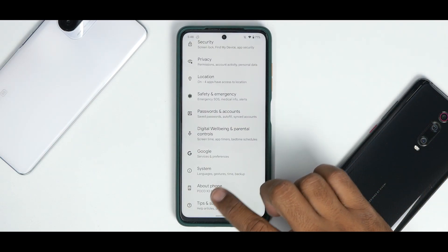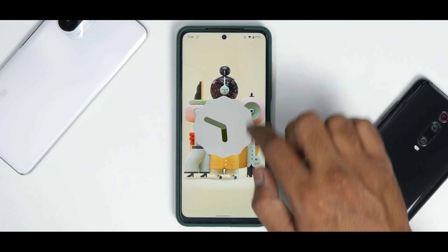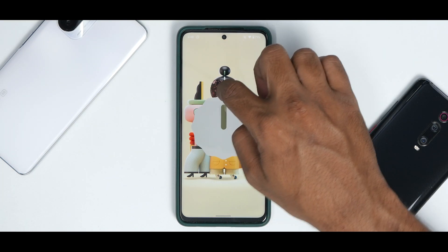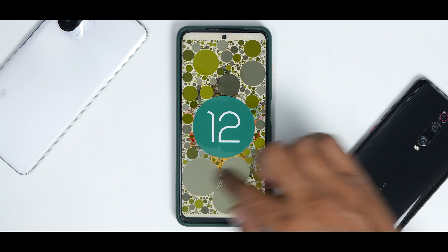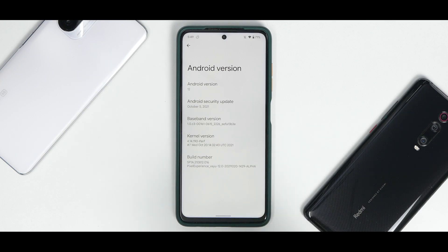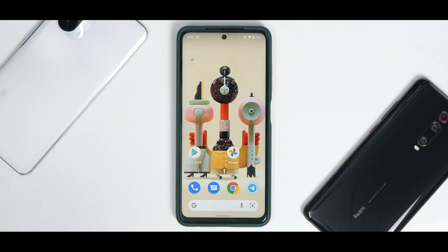Let's go to Settings, then About Phone, and check the Android version. As you can see, this is Android version 12 with the typical Android 12 easter egg. Going back, you do have the October security patch and they are using the perf kernel. That's all in settings, but that's not everything we're going to talk about today.